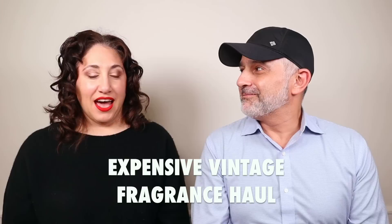Thanks so much for tuning in. This is Sebastian. This is Dahlia. How are you doing? Excellent, thank you. Ready for this? I think I was born ready for this. So this is a $3,500 haul video — I spent $3,500 on all these fragrances. And we've got vintage fragrances — vintage, I should say.